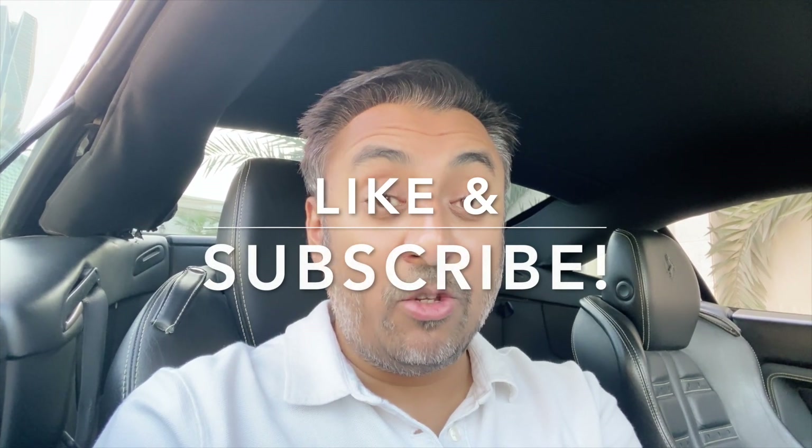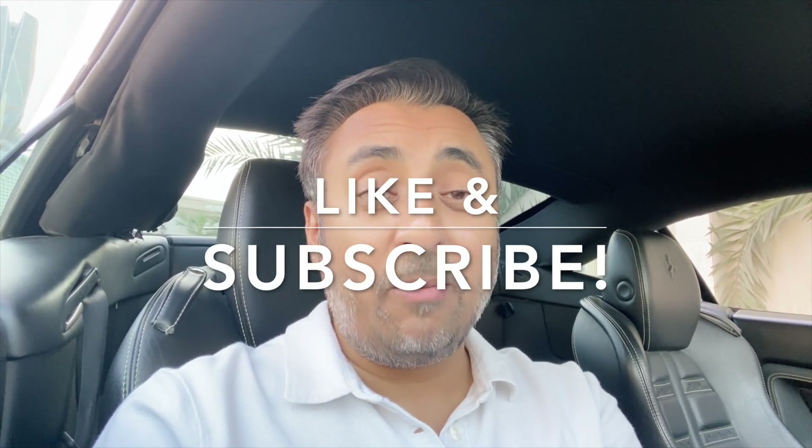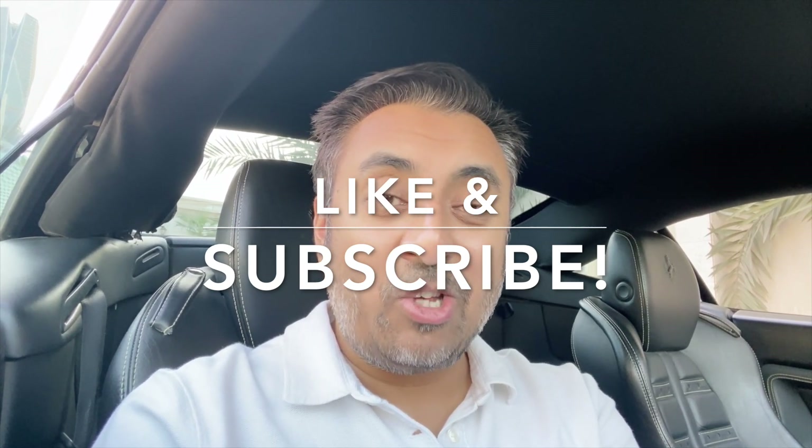Let me know in the comments whether I should change the alloy wheels or not — should I go with the standard Bentley Arnage alloy wheels or stick with the ones that are on there? It's a lot of money and I haven't got a bottomless pit of cash for this car. There's nothing actually wrong with the current alloys, it's just whether I want to change the look. Also let me know if you want to see a video about Zymol and how it's applied — I used to be a Zymol detailer and I know the whole process. If you haven't subscribed already, do subscribe, like the video, and I'll see you in the next episode.